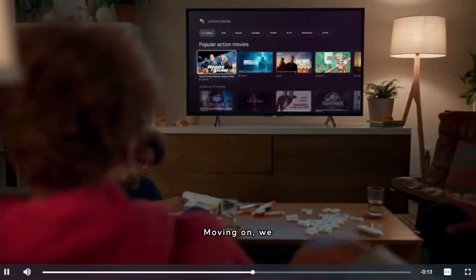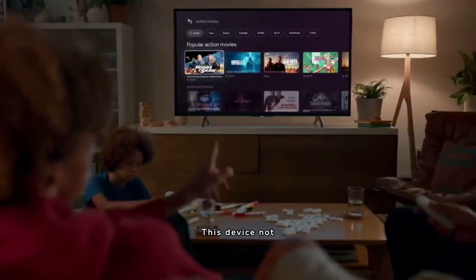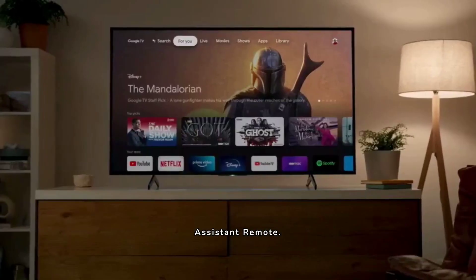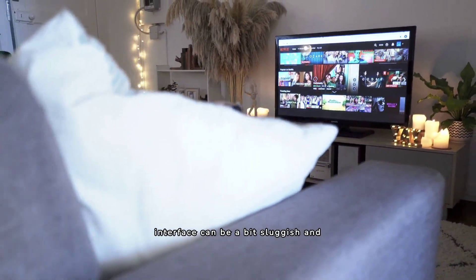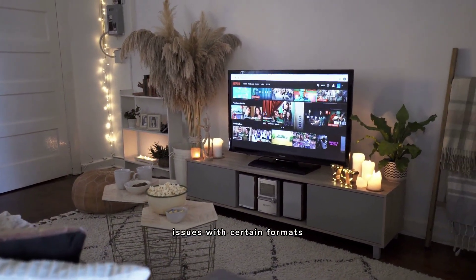Moving on, we have the Google Chromecast with Google TV. This device not only offers 4K HDR content, but also comes with a Google Assistant remote. It's unique as it integrates live TV with all your streaming platforms into one screen. But do note, the interface can be a bit sluggish, and there are occasional compatibility issues with certain formats and apps.